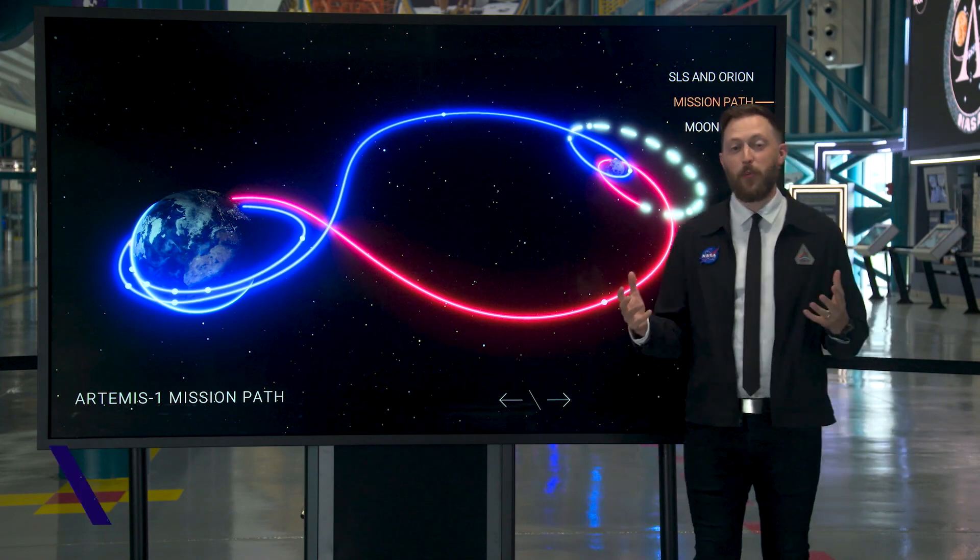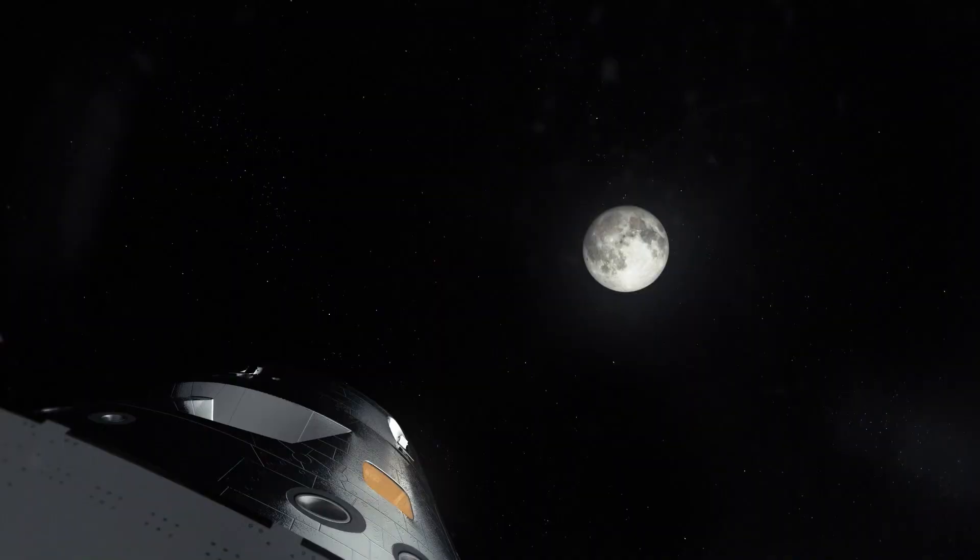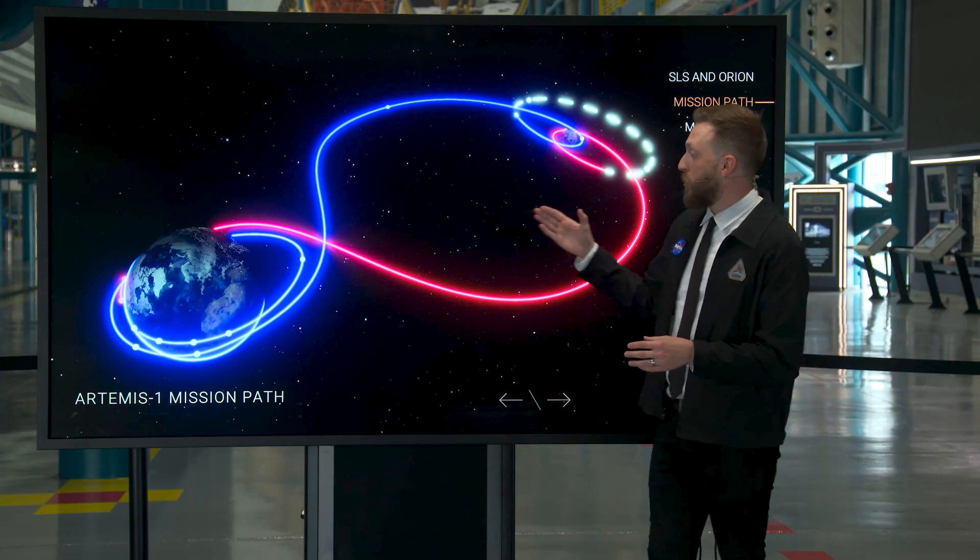We're here for the first flight in the Artemis program. I'm going to walk you through really quick what it's going to look like going around the moon and then coming home back to Earth at the end. So at this point, we've gone along our path.